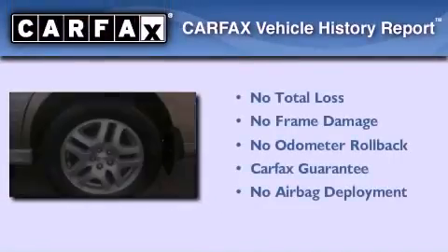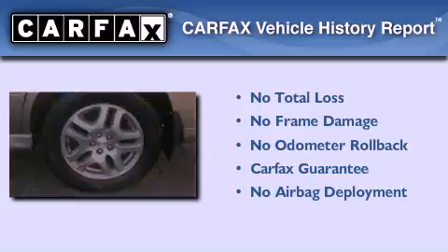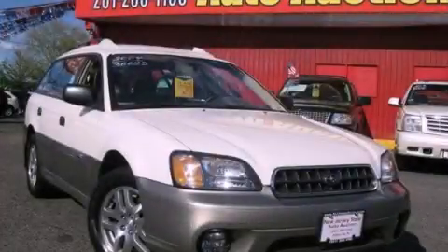Not to mention that this Subaru qualifies for the Carfax buyback guarantee. Stop by today and test drive this automobile for yourself.